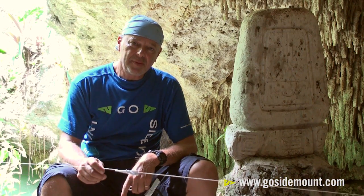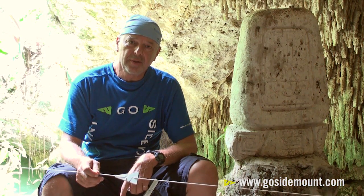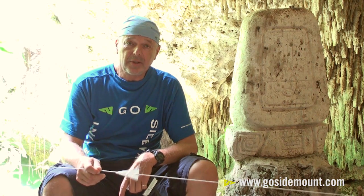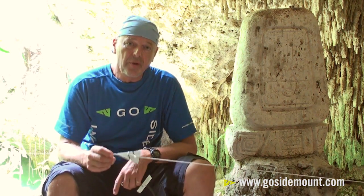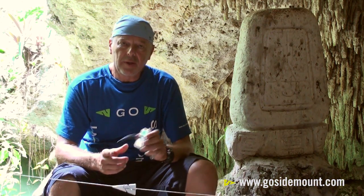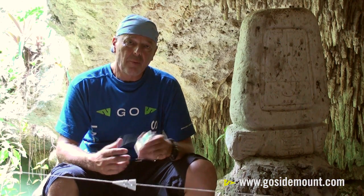Hi, my name is Bill Phillips. I'm a cave diving explorer and cave diving instructor living in Mexico since the early 1990s. What I'd like to talk to you about today is navigating the caves with a newly developed non-directional marker called a referencing exit marker, or REM for short.